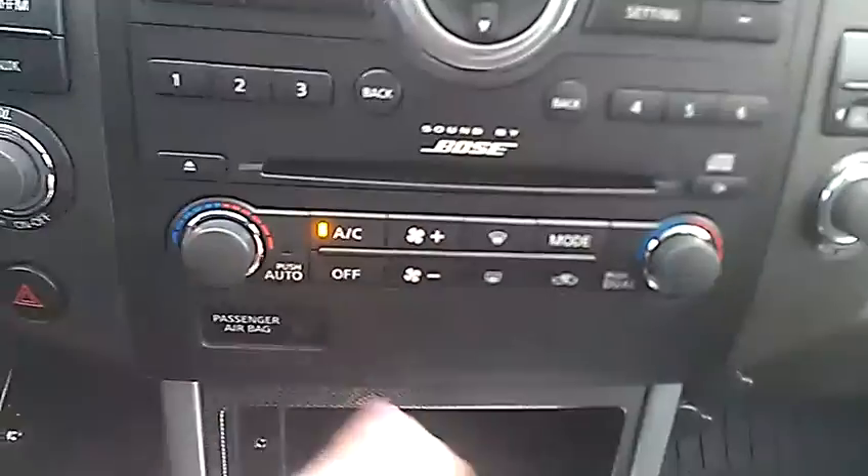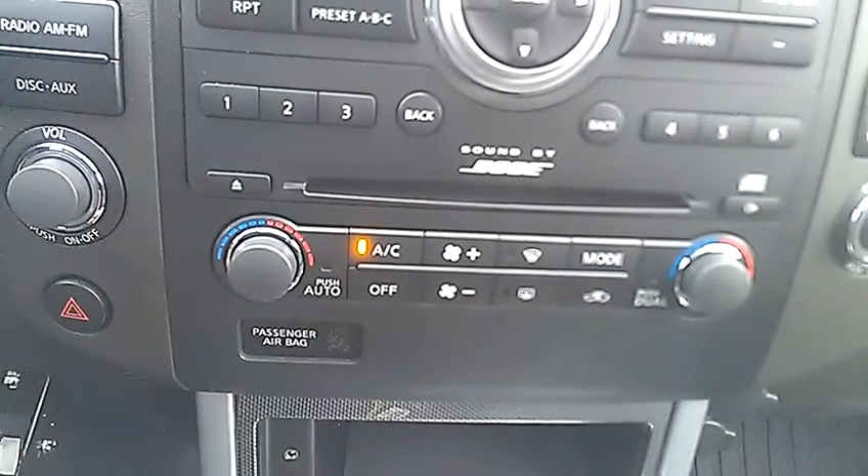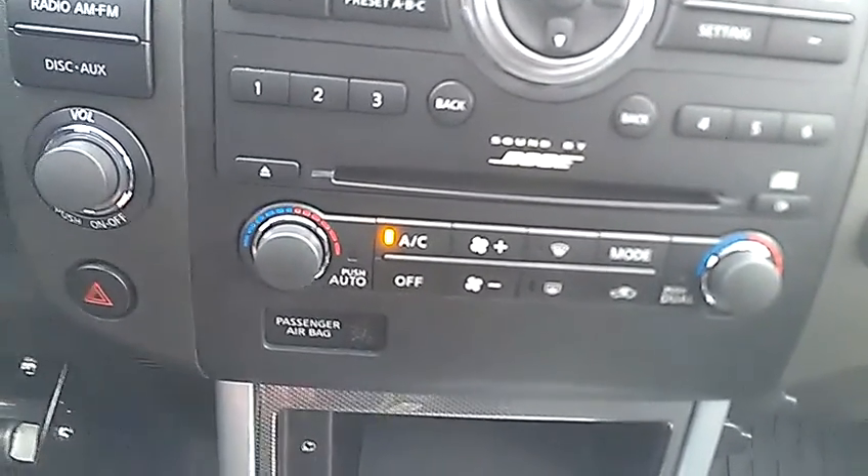Down here, you do have your dual climate control, so you and your front passenger can have it the way you want it. If one person likes it a little colder and one likes it a little warmer, you're not going to be out of luck at all.